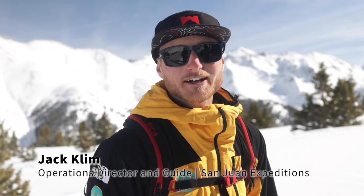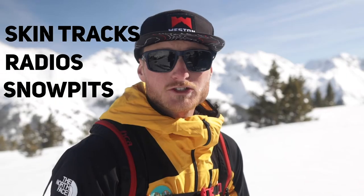My name is Jack Klim with San Juan Expeditions, and today we're going to be talking about considerations for setting a skin track, using radios, and choosing locations for snow pits. When I'm out in the backcountry, I find using radios is really important for communicating with my team when we're skiing on slope, or if we have other folks in the area to communicate observations and any test results we might be finding to share that information.